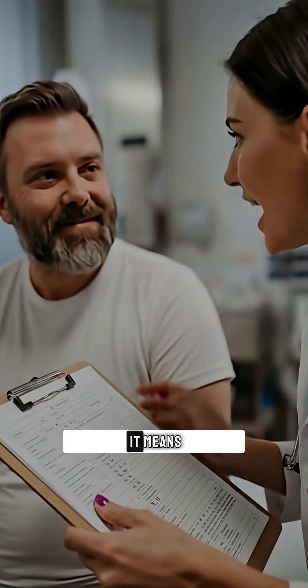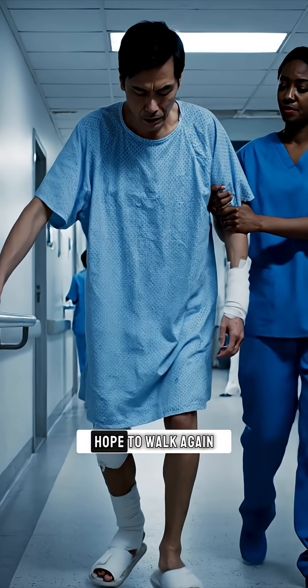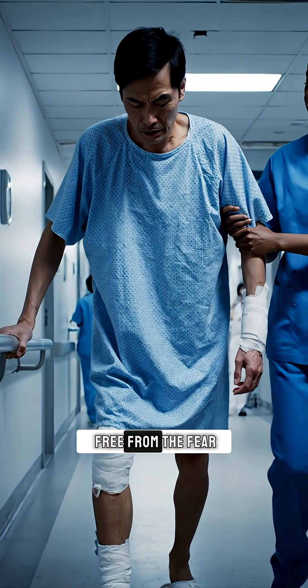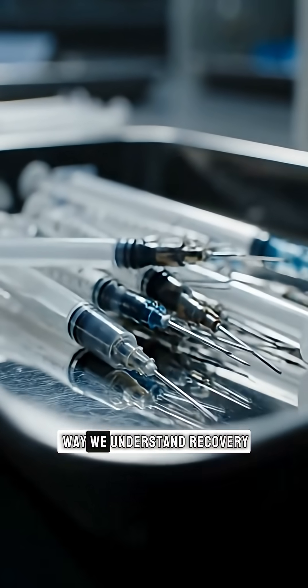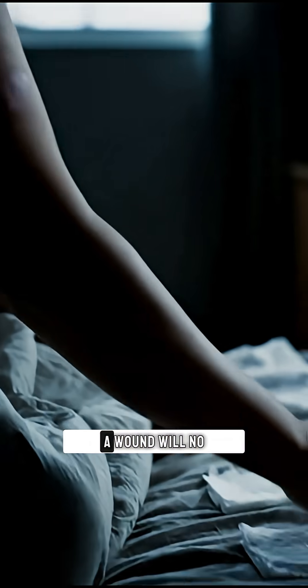For patients with diabetes, it means hope — hope to walk again, free from the fear of chronic wounds. Medicine is rewriting the way we understand recovery. A wound will no longer mean endless pain.